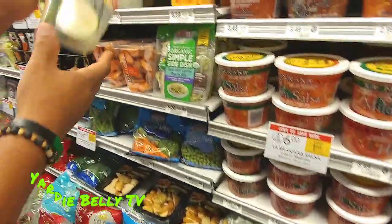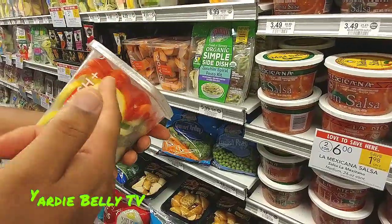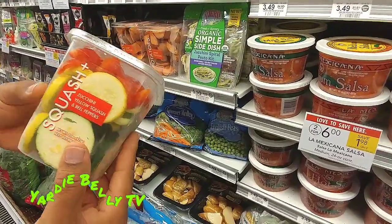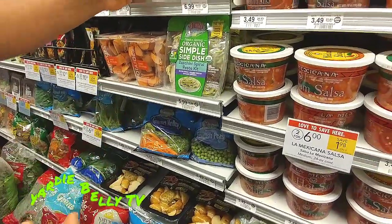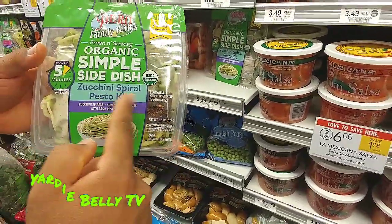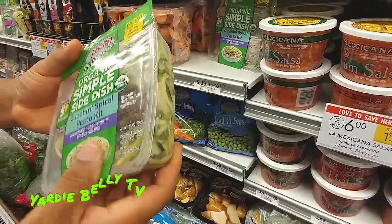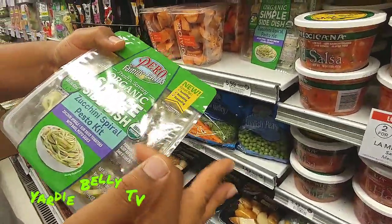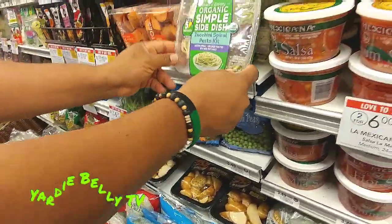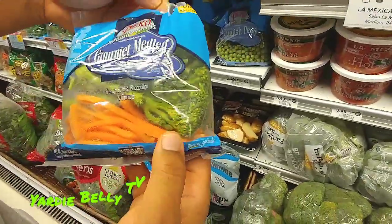This also is another way in which some people prep. So you have zucchini and yellow squash with bell peppers here — this is pretty much ready to just throw into a saucepan and you're good to go. They have also done something like this: a zucchini spiral pesto kit — zucchini done up in spirals with all of the seasoning and sauce included.